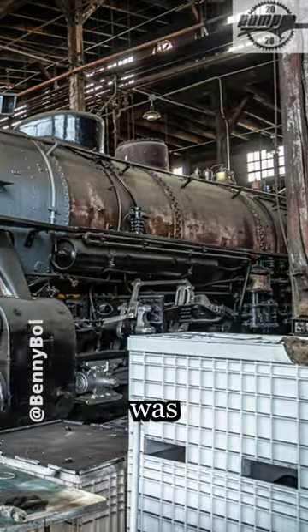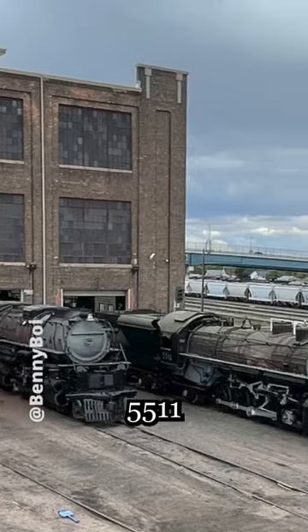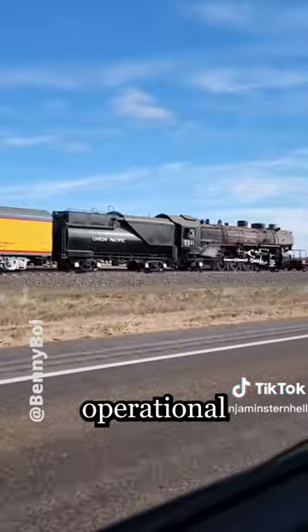As a result, the locomotive was stored in UP's Roundhouse, and in April of 2022, the Union Pacific announced that number 5511 would be among four locomotives to be donated to the Railroad Heritage Museum of Midwest America, and is currently waiting to undergo operational restoration.